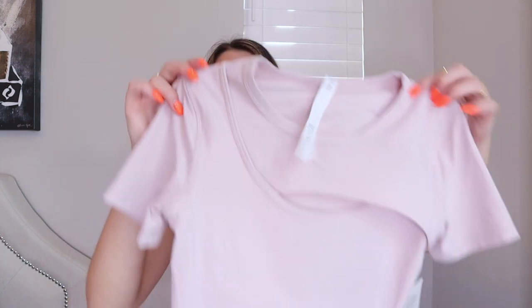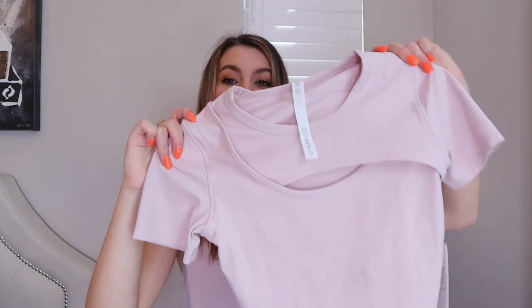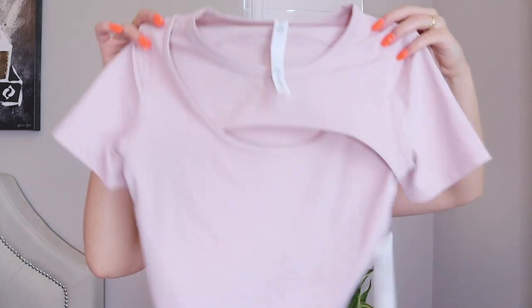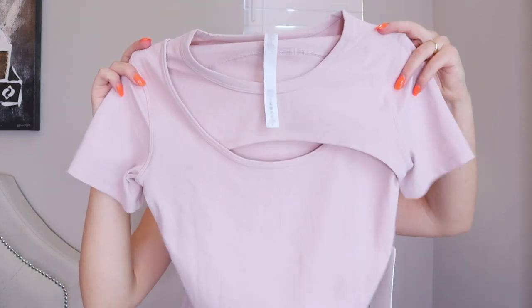When I walked into the store I knew that this top was coming home with me because it is so pretty. I love the way it looks on — it is this light pink cropped top. The cut out in the middle makes your boobs look so good. It's just a great light pink basic top to have whether it's for working out or just daily use. It's also super comfy.